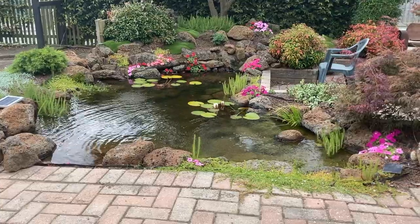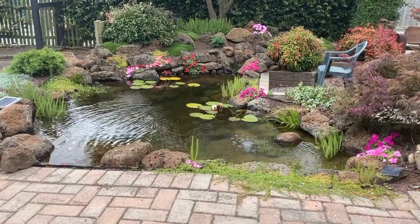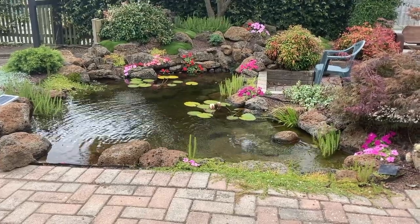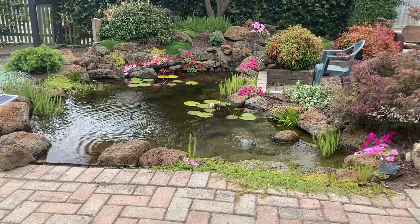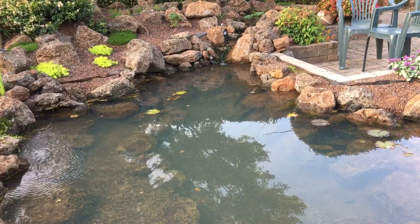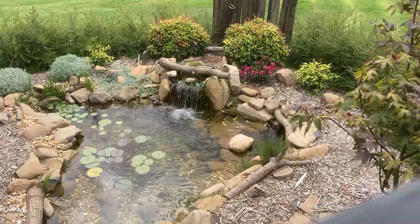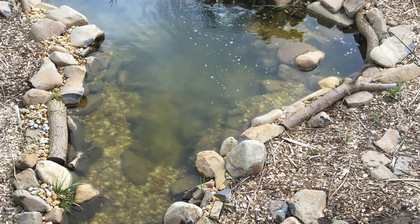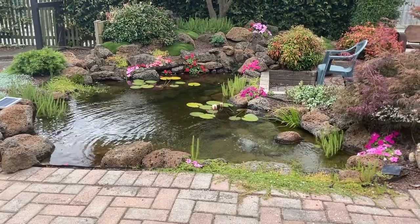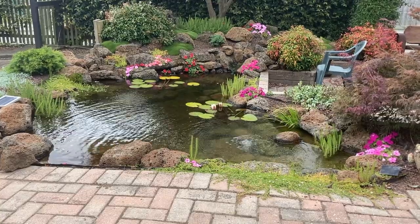I should say I'm a pretty lazy gardener so I prefer plants that can look after themselves. Just to give you an idea of how much difference plants make, I want to show you before the gardens were added to these ponds. So 12 months ago this pond looked like this, and 9 months ago this pond looked like this. As you can see, adding plants certainly makes a big difference. These ponds are still really young so as the plants mature I expect them to start looking better and better.